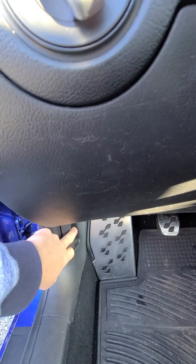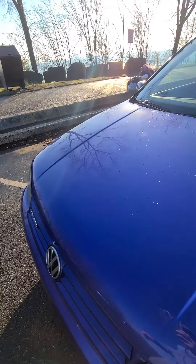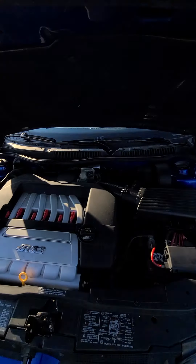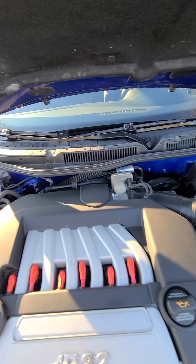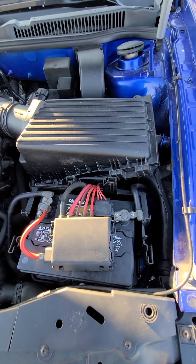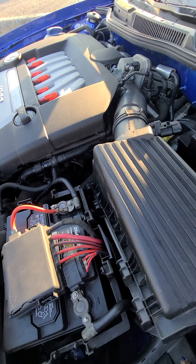Let's open up the hood. It's missing the battery cover — that's how I got it from the first owner; not sure what happened with it. It does have a new battery.